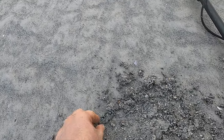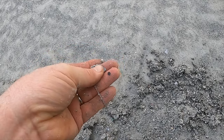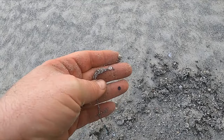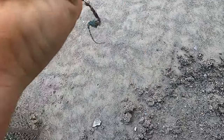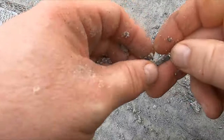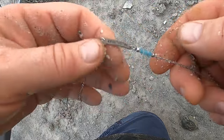Alright, I got some sort of necklace or bracelet or something here. Hopefully it's got a marking or something. I think it's going to be bling.